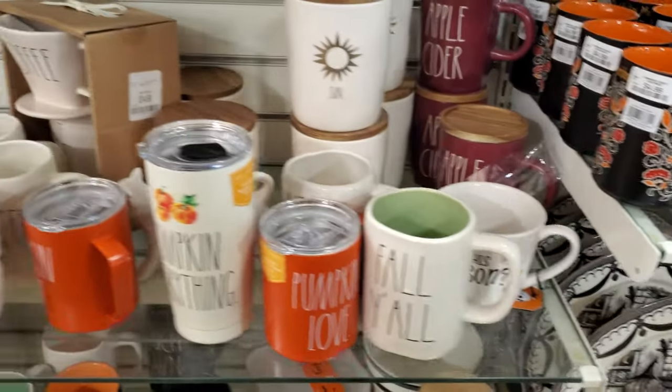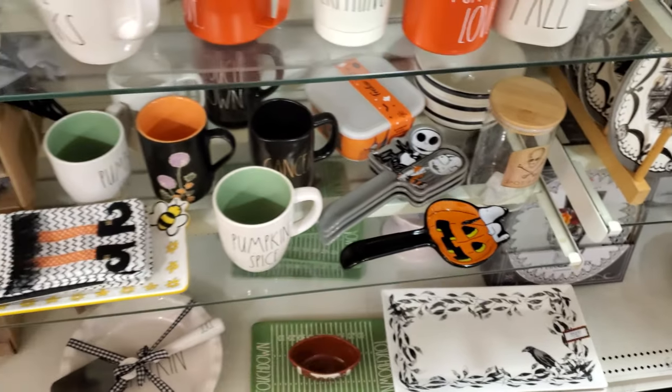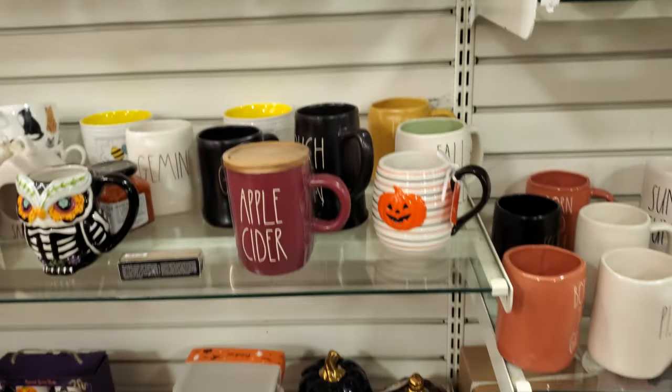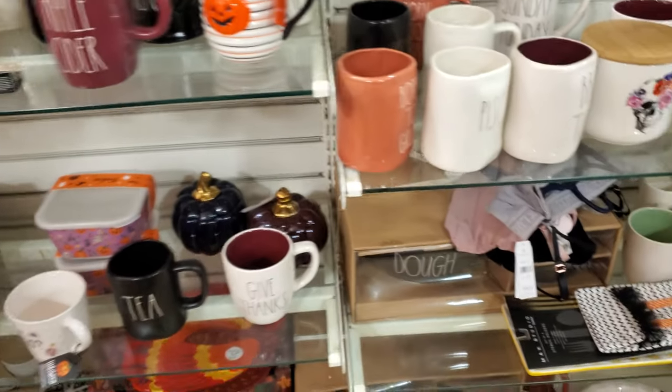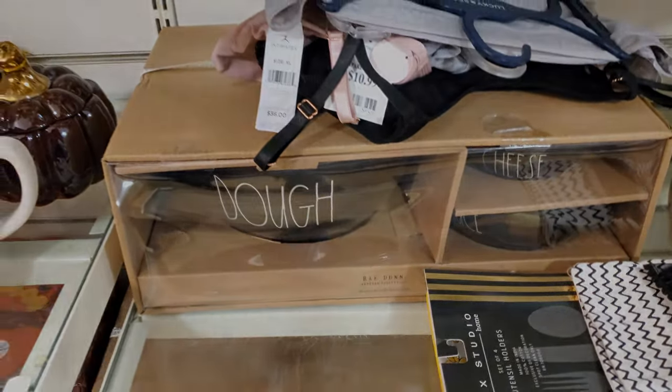A lot of this is like pumpkin. We have Snoopy and Jack and Sally spoon rest, of course. The same pumpkins, trick or treat. What is this one — dough? Oh, it's like right done. Okay, dough — thank you.